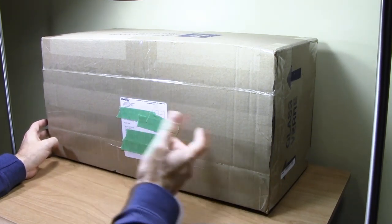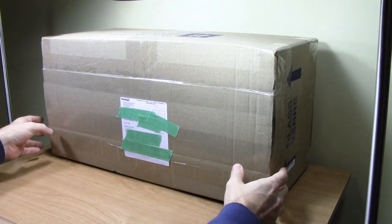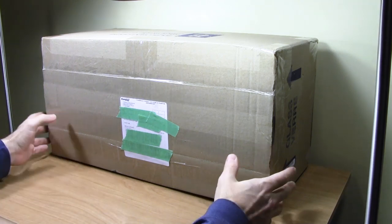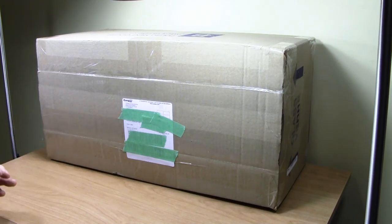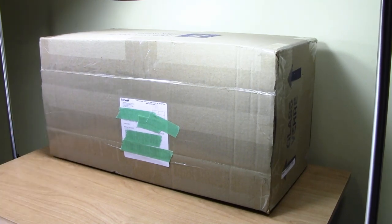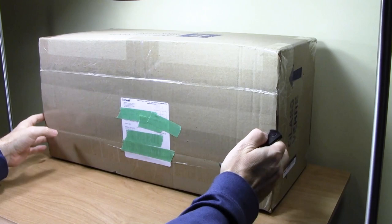It came Canpar, which is a local courier company. I was actually expecting it to come Canada Post and I'd get it at the post office, so when I found out after they sent me the notification it was coming Canpar, I was a little nervous — but it turned out to be okay. I called Canpar earlier this week and said I'm not going to be home when my package comes. They said leave a signed note, that's what I did, and here's my package waiting for me.